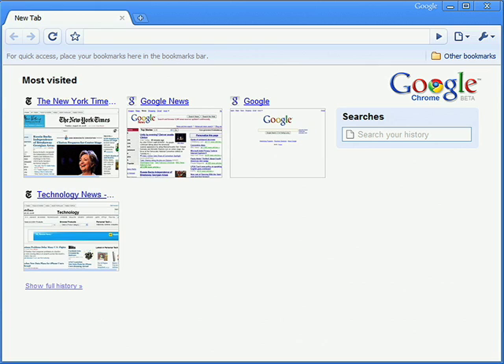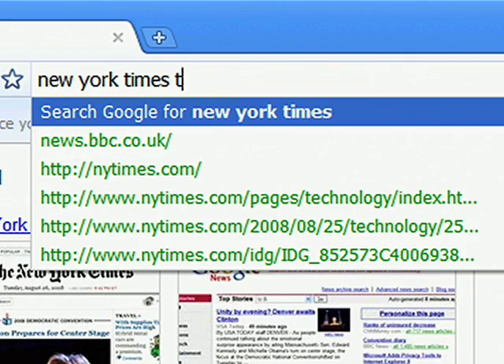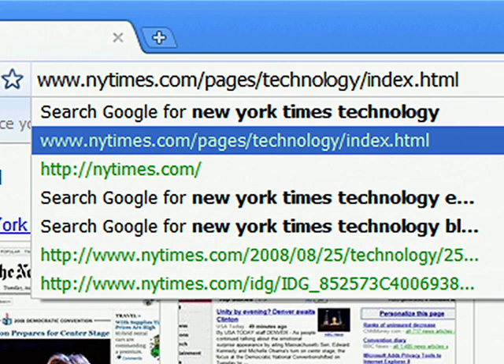We've also built a special kind of browsing history that not only stores the URLs you visited, but also indexes the full text of the pages you've seen before. This means your search suggestions will include results from any pages you've already visited, making it even easier to navigate to a page you've seen before when you can't remember its URL.